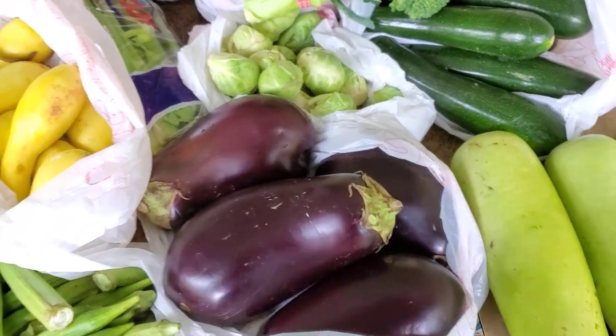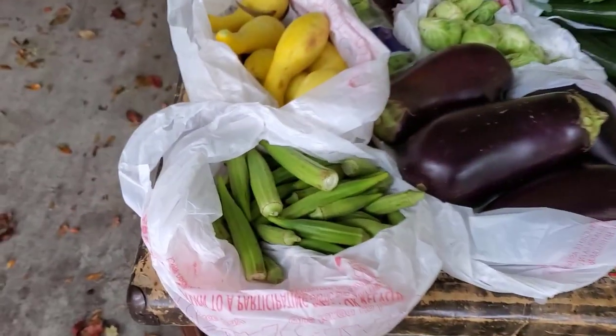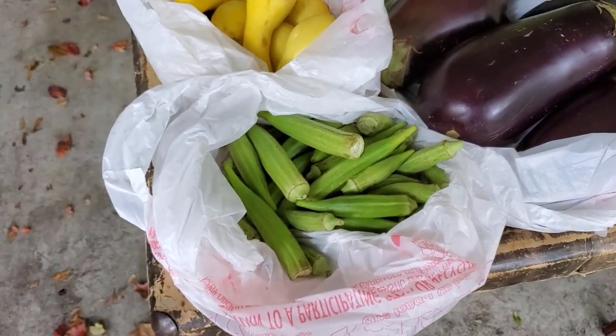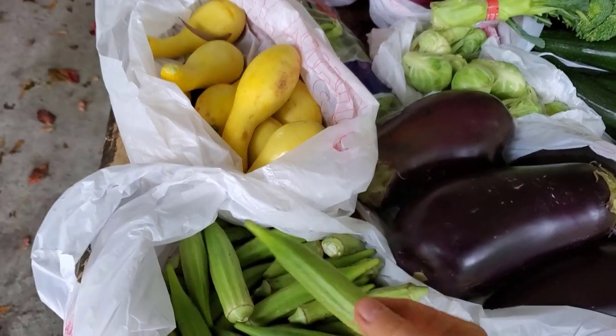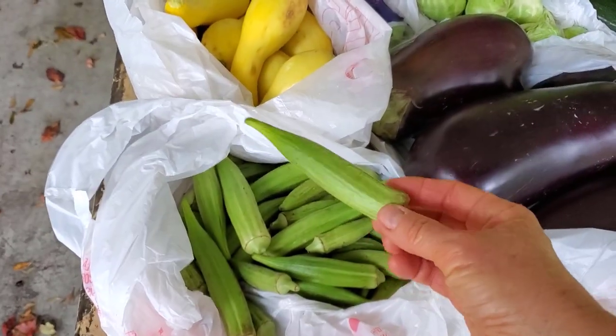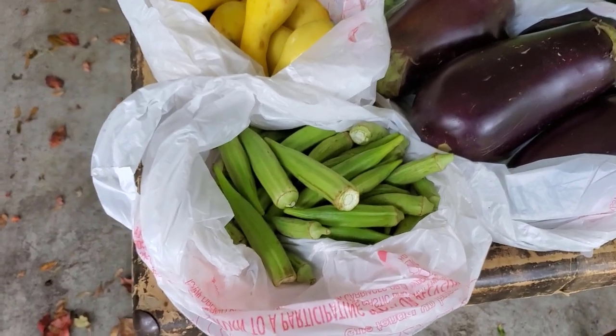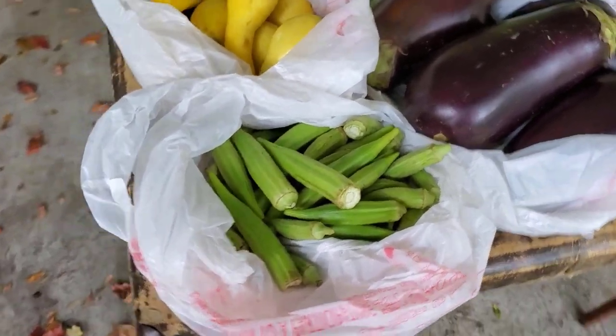Some of you may not have ever heard of okra. I adore okra. I know it cooks up with a slimy texture when you put it into a soup or stew — don't care, I love it. It's considered a green vegetable and it is a non-starchy vegetable.